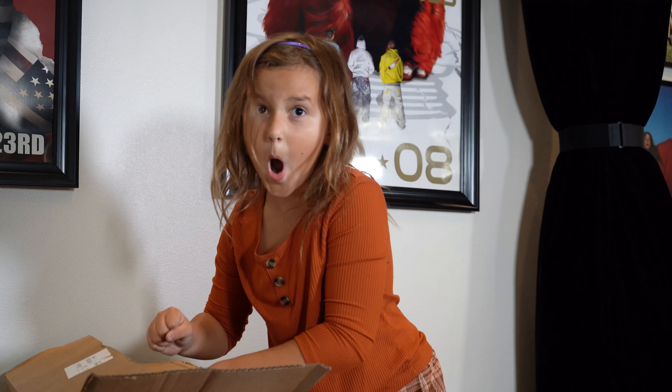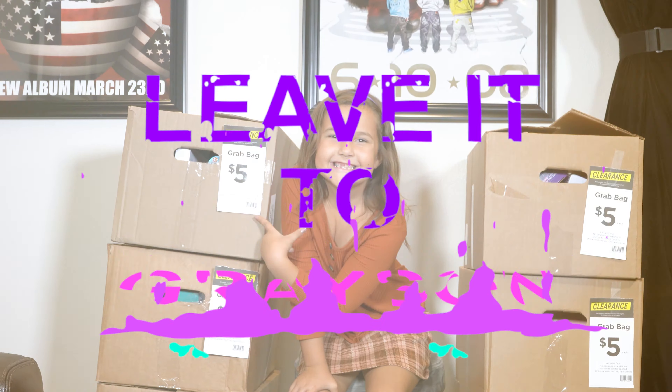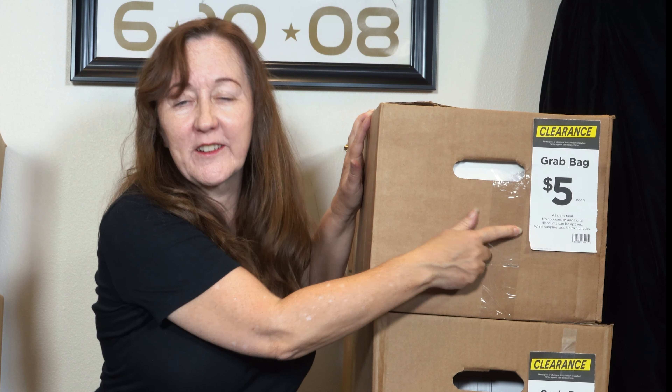This is actually really cute. Hi, I'm Grayson's J-Maw, and today her mother went out to Michael's and got these grab boxes for $5. Look at these tags — $5! So when Grayson gets here, we're gonna have her open these. She has no idea what she's coming over to do today, but I am so excited. I cannot wait to see what's in the boxes, but I wanted to wait until Grayson got here to show everybody. I hope you enjoy this.